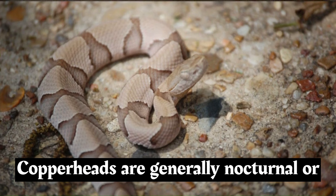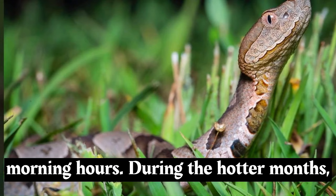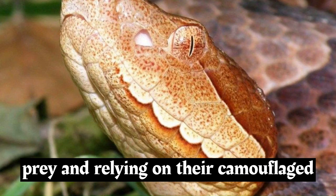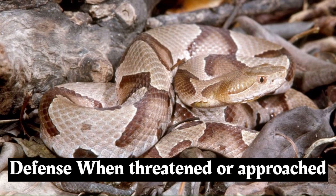Copperheads are generally nocturnal or crepuscular, which means they are most active during the evening and early morning hours. During the hotter months, they might also be active during cooler parts of the day. They are ambush predators, often lying in wait for their prey and relying on their camouflaged appearance to remain hidden.